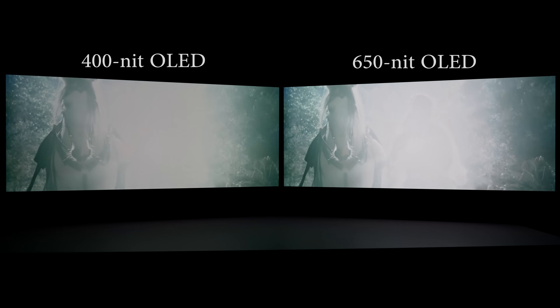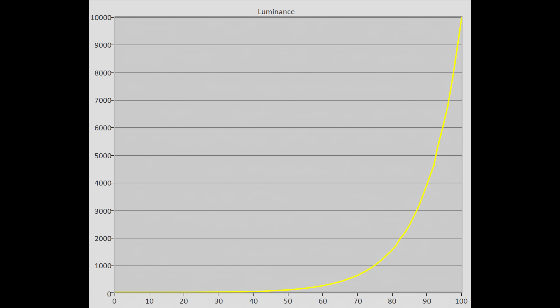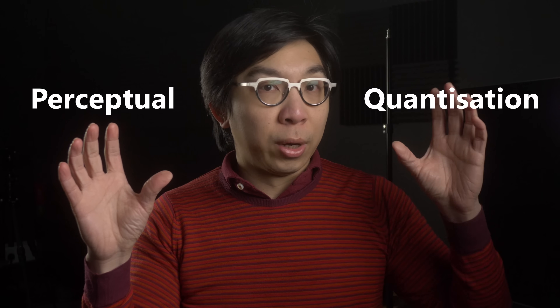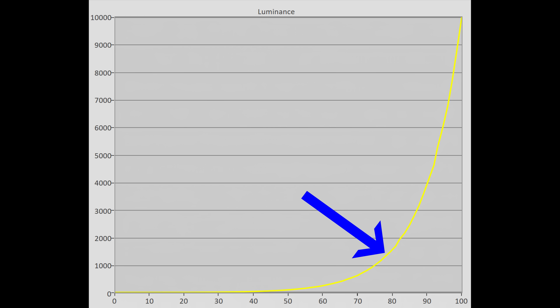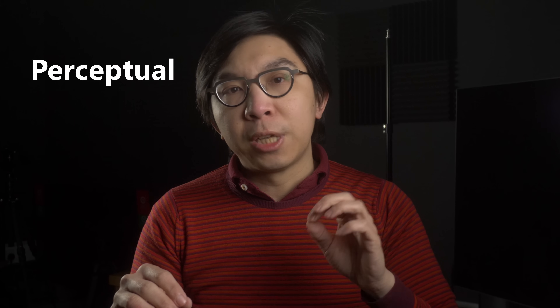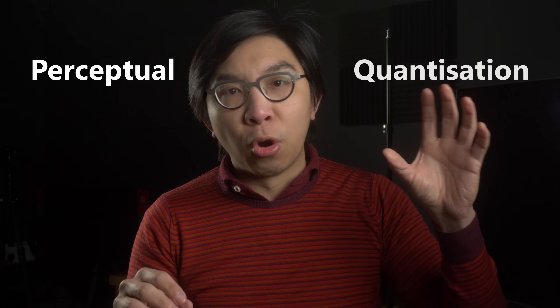Let me explain why this is. If you look at this EOTF or electro-optical transfer function chart here, the yellow line is the reference ST2084 PQ standard used for HDR10 and Dolby Vision content. PQ stands for perceptual quantization, and there are two words in the term: perceptual and quantization. The central concept of PQ is to maximise code value bit efficiency for how our human eyes perceive light. So this yellow line signifies the threshold at which the difference between two digital signal code values can be perceived as a difference in light output to our eyes — that's the perceptual component of PQ — without introducing significant posterization, which is the quantization component of PQ.